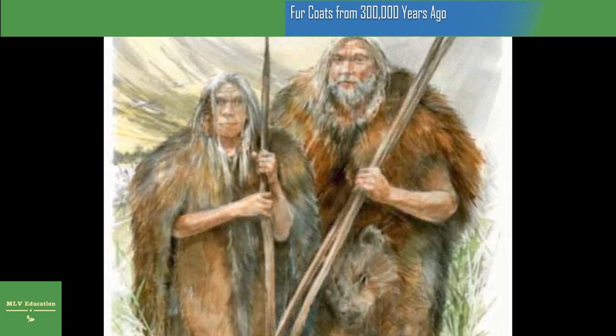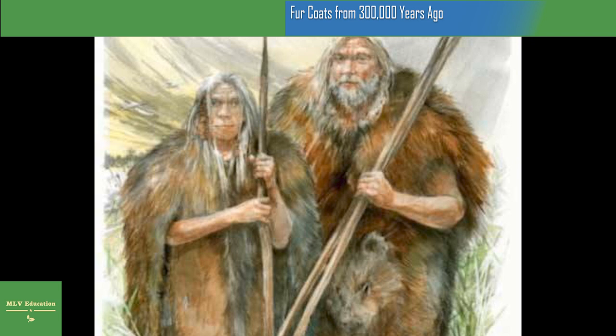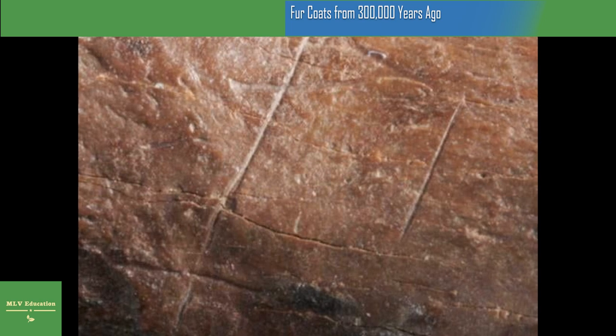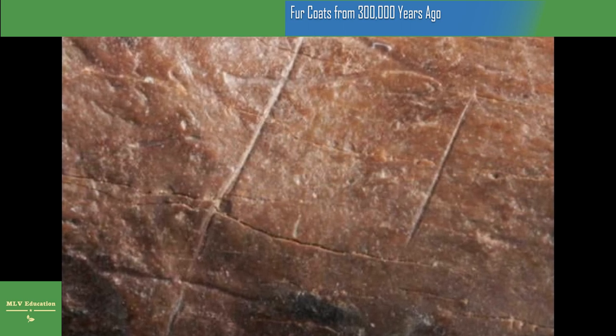The study, published in the Journal of Human Evolution, studied cut marks on the hand and foot bones of cave bears. The Lower Paleolithic sites here have played a crucial role in discussions around the origins of specialized hunting of large mammals, as evidenced by wooden hunting weapons like throwing spears, a thrusting lance, and throwing sticks.